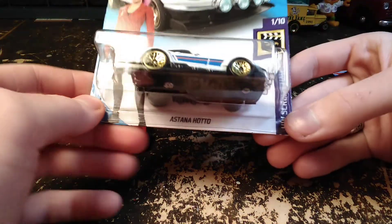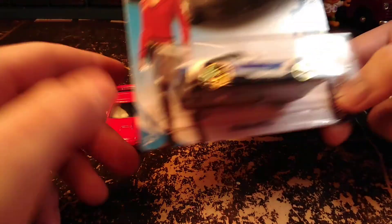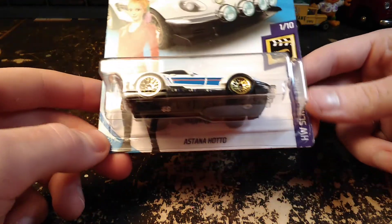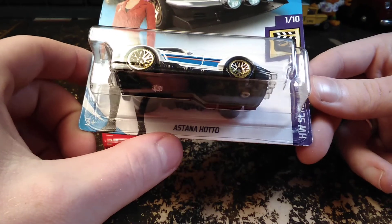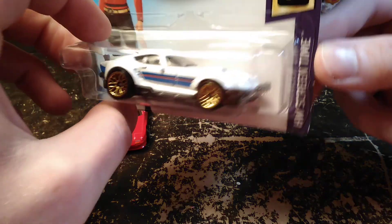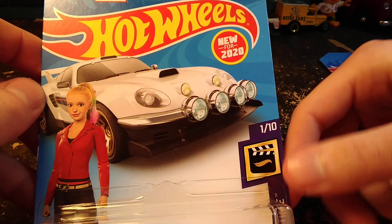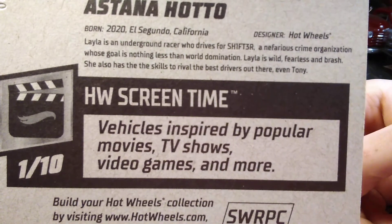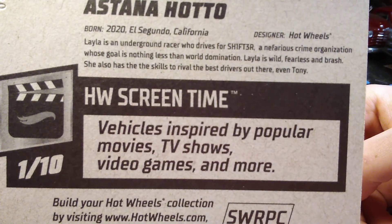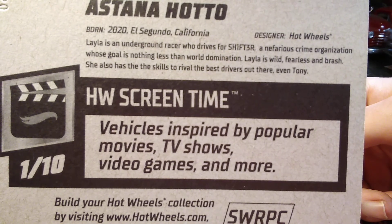Next, this thing — I have no idea what it's from. Apparently it's from a Netflix series, but I don't know anything about it. The Astana Hato, a little road racing rally car of some sort. Got a lot of lights on it. This is in the Screen Time series, and I read it already and didn't think it told much about the car.